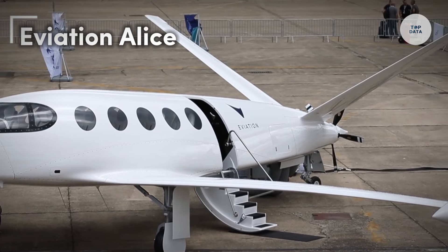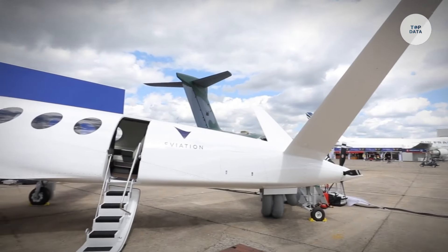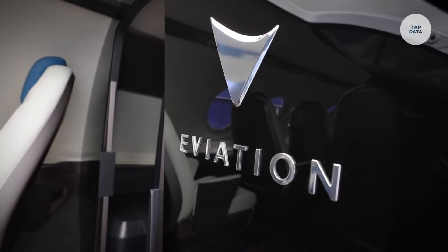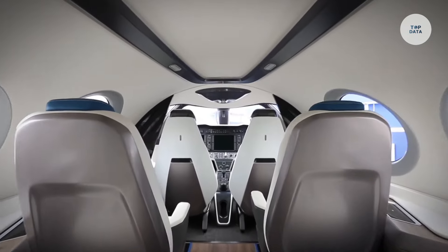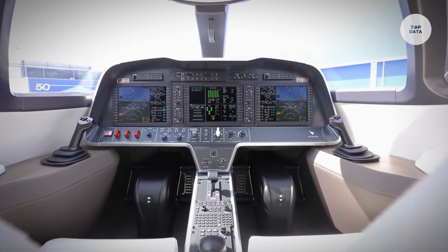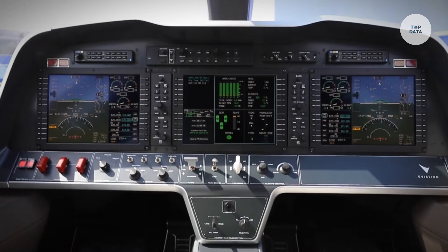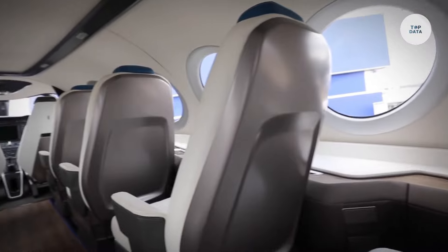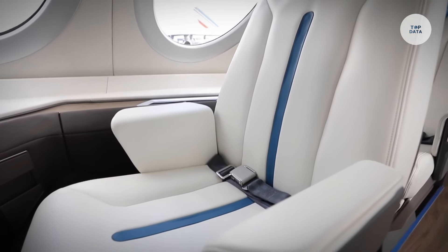EVIATION ALICE is an all-electric commuter aircraft designed by Eviation Aircraft, aiming to revolutionize sustainable air travel. The aircraft features a modern T-tail configuration and is powered by two Magnax-made electric motors, which enhance its performance and handling. ALICE can carry nine passengers along with a crew of two, making it an excellent option for commuter and private flights. With a cruising speed of approximately 220 knots, or about 253 miles per hour, it boasts an impressive range of 440 nautical miles, equating to roughly 506 miles on a single charge.